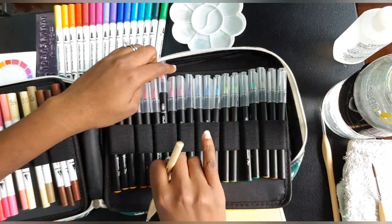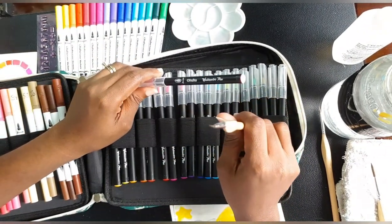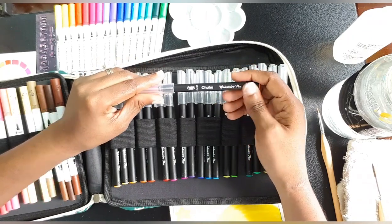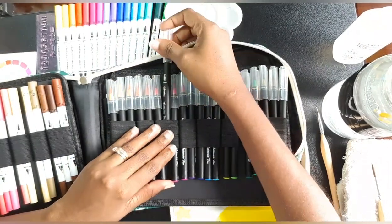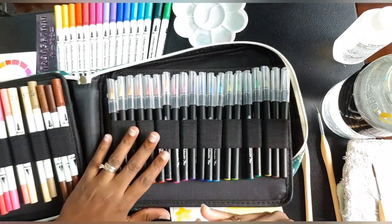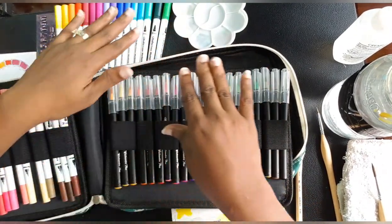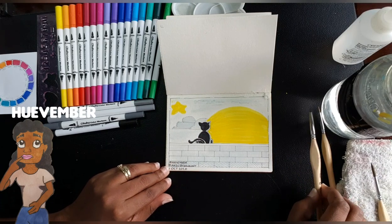My Inktober pieces were done with the ahuhu water brush pens. I rarely use these — I think I did a review of them earlier in this channel's history, check the library. This is what I did Inktober with, and that's one reason I love these prompt challenges — they allow me to use mediums I rarely use and reconnect with them. I used these for Inktober, and a different set for Huevember.